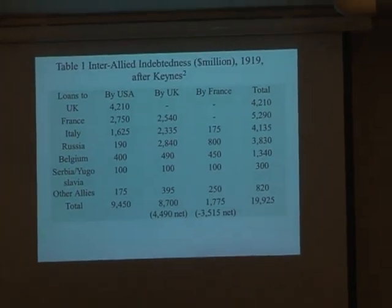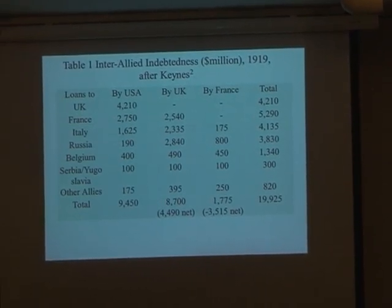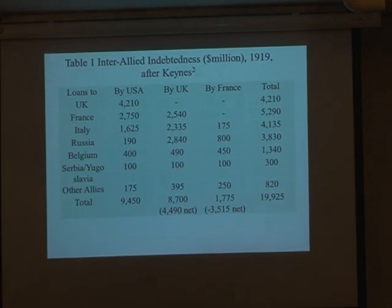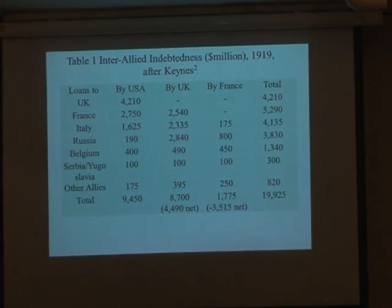I'll start by saying that in the First World War period, Britain was of course a world-leading power — about to be overtaken, if not already overtaken, by the United States. We came out of the First World War not doing so well. These are the figures for inter-allied indebtedness, and they come from Keynes' estimates. You can see the USA was a great source of finance throughout the war, and almost all of the allied nations were indebted to the United States.